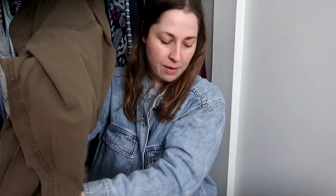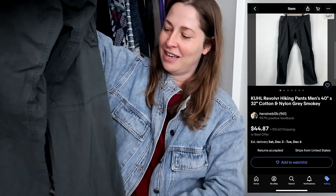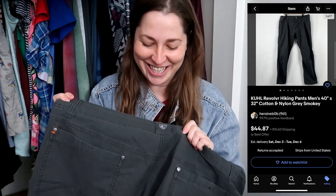I found two pairs of Kuhl pants — one brown and one gray, both 40x32. I was so excited. I rarely find really good outdoor brands like Kuhl, Patagonia, or Arc'teryx. Interestingly, the last time I found a bunch of Kuhl it was also a size 40, so maybe it's the same person getting a new Kuhl wardrobe every year.